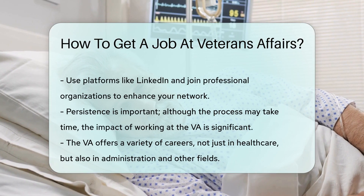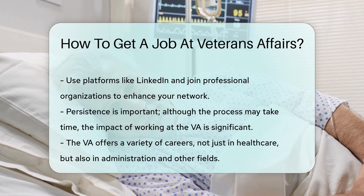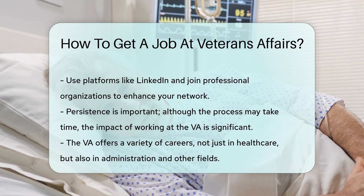Lastly, don't forget to network. Connect with current VA employees — they can offer insights and advice. LinkedIn and professional organizations are great for this.